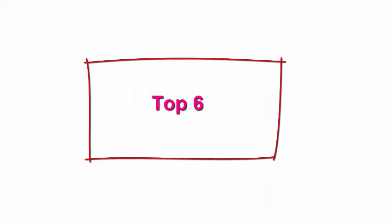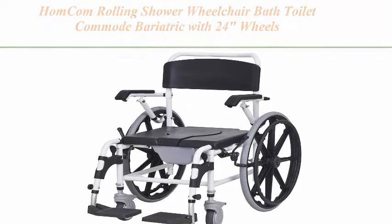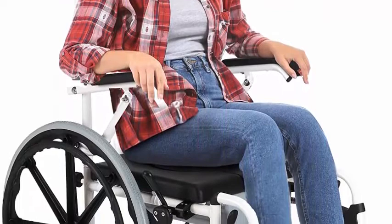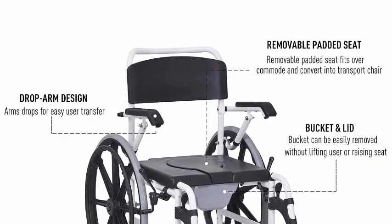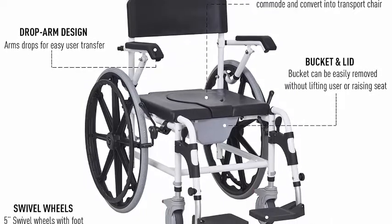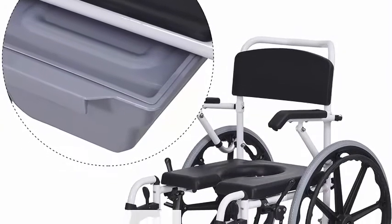Top 6: HomeCom Rolling Shower Wheelchair Bath Toilet Commode — bariatric with 24-inch wheels, detachable bucket, and shower-proof design in black. Multi-use mobility aid ideal for the elderly or disabled to assist in mobility and transportation throughout a house or hospital. Focusing on comfort, this mobility chair makes showering and self-care more accessible.